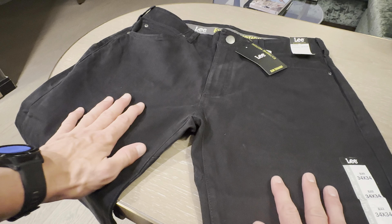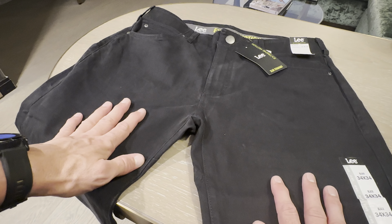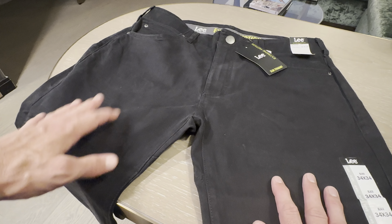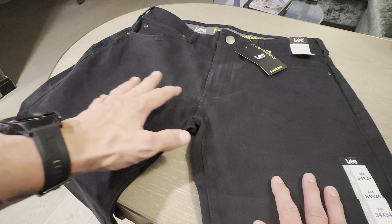I highly recommend them. I have a pair at the moment that I'm using, and they're starting to fade, but it has been quite a while since I've had them, and they do get washed quite frequently because I wear them often.